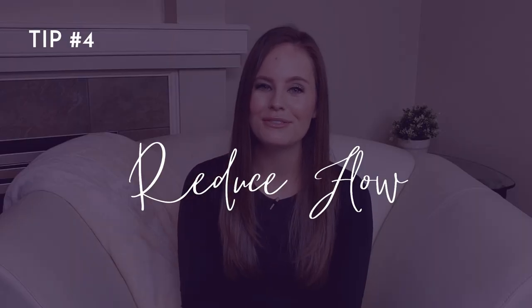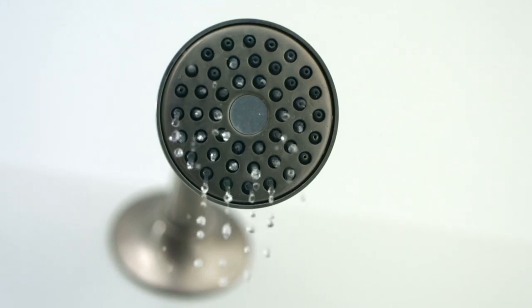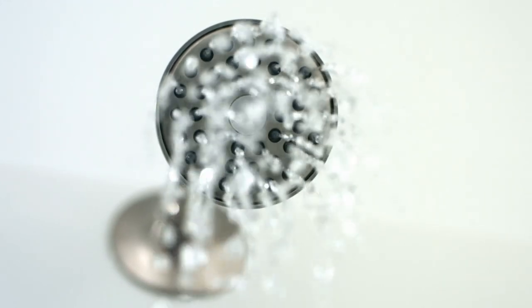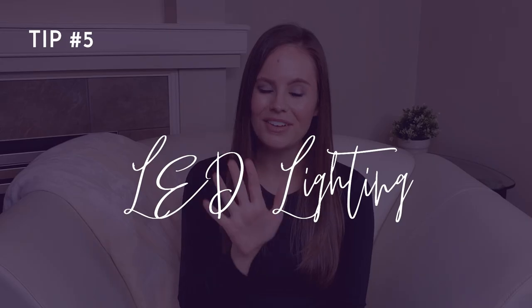Number four: reduce flow. You can install reduced flow fixtures — for example, you can swap out your toilet for a low flow toilet, or install flow restrictors on your shower heads and faucets. This will reduce the amount of water you're using and can also increase the water pressure. Fair warning: if you install flow restrictors on your bathroom faucets, you're probably going to get sprayed the first few times — I know I did.